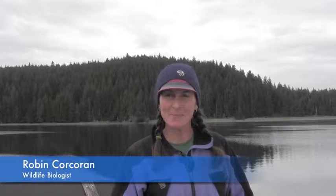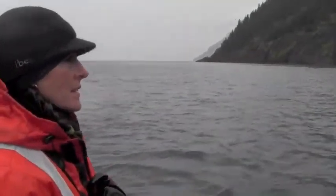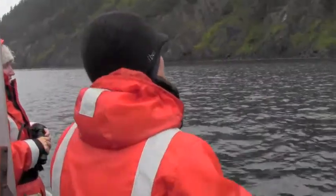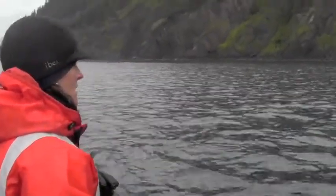I am Robin Corcoran, I'm a wildlife biologist and ornithologist at Kodiak National Wildlife Refuge. In this program we're trying to systematically survey 20% of the coastline so that we can cover basically the entire archipelago.